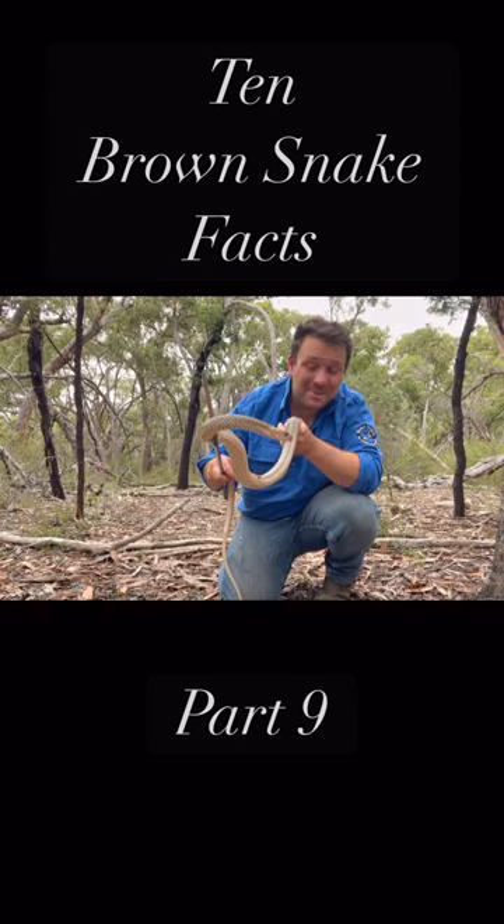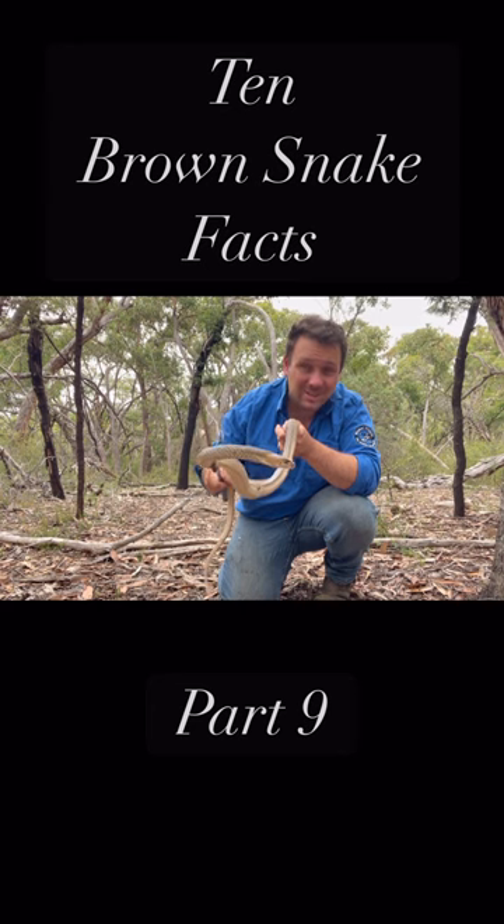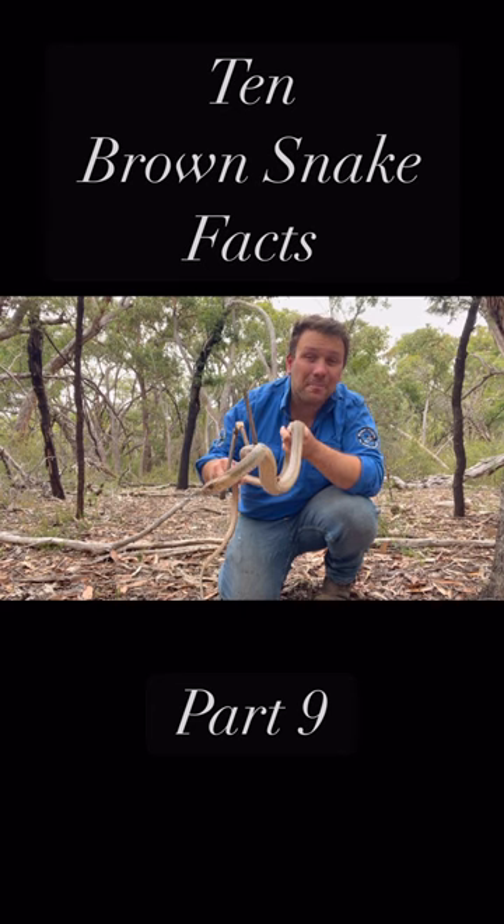Despite the name Eastern Brown Snake, you can't really identify these guys based on colour or pattern, because Eastern Browns don't just come in brown — they come in all kinds of colours and patterns.